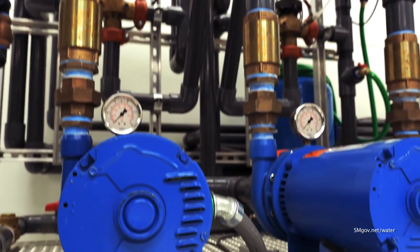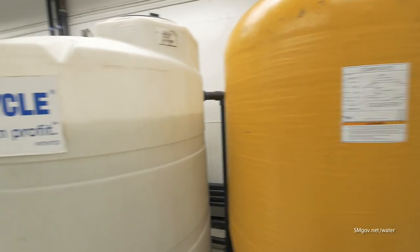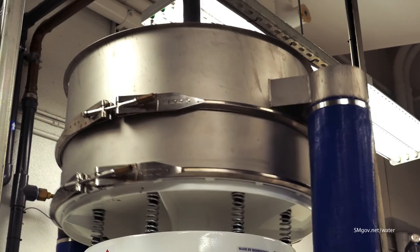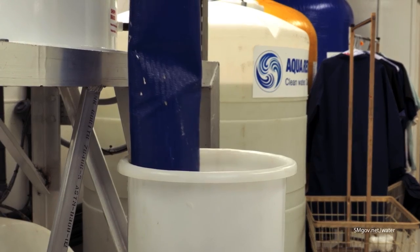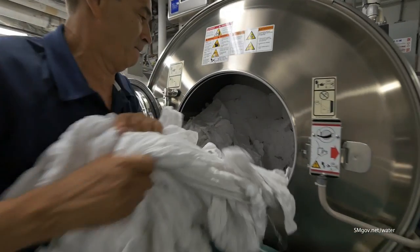AquaRecycle also keeps the water temperature steady, resulting in more than 55 percent of heat energy savings and a dramatic drop in greenhouse gas emissions. Personally, I think the AquaRecycle system is awesome. The components — a microprocessor, filtration, tanks, and pumps — is just fantastic. The simplicity of it, but what it has done for our conservation effort is incredible.